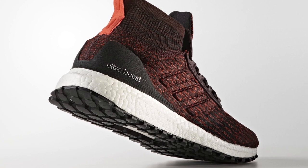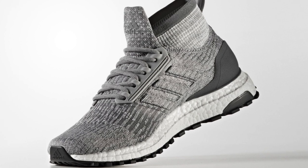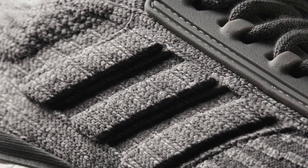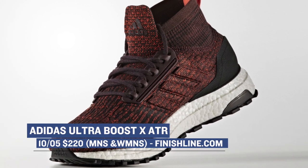Let's start with Adidas, which has an all-terrain version of the Ultraboost dropping for men and women. These have a thicker outsole that's better suited for the winter months and an extra collar for a little extra protection. These are dropping in a range of colors that will cost you just a bit more than the usual Ultraboost at $220, and they're available today.